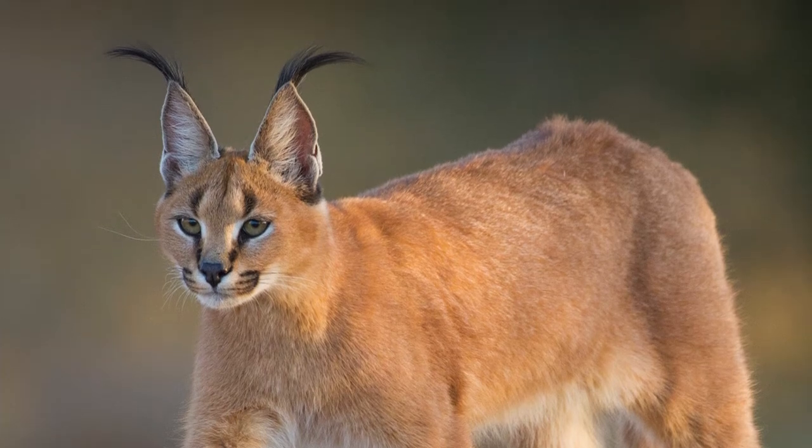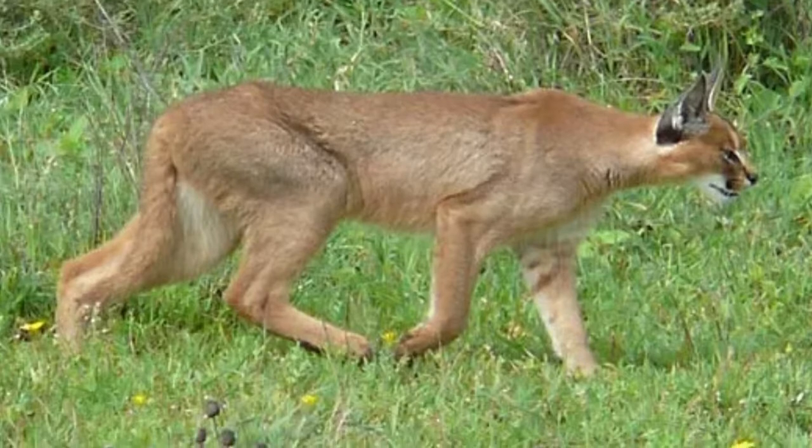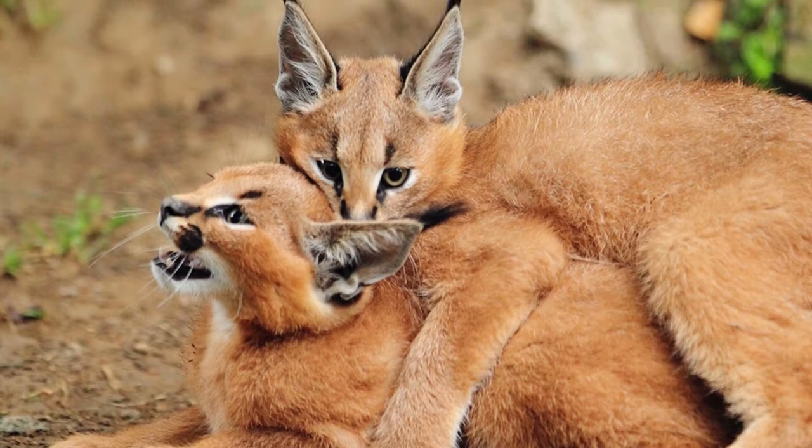Welcome to the zoological world. Today we will discuss the caracal. A caracal has a sleek coat of reddish gold short hair and a line of white fur around each of its eyes.